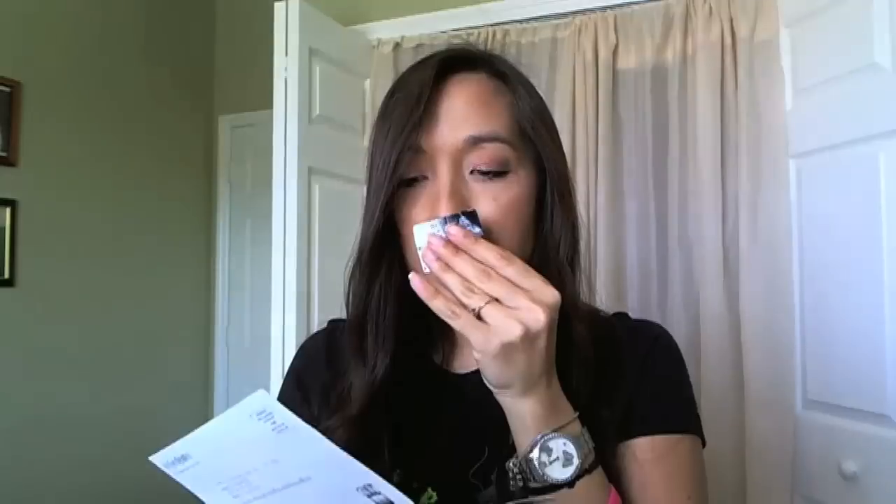There's a cologne sample here — somebody ripped it open in my house. Oh my god, this smells so good. It's 'La Homme Libre' — the man free spirit, influencer, adventure. Get it for your guy, it's awesome.